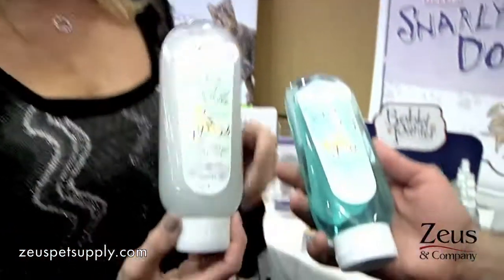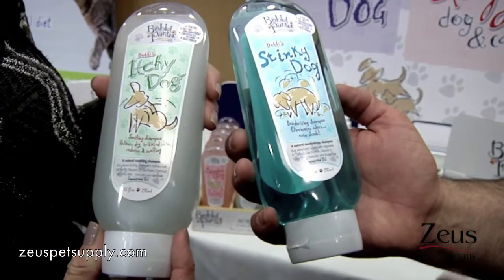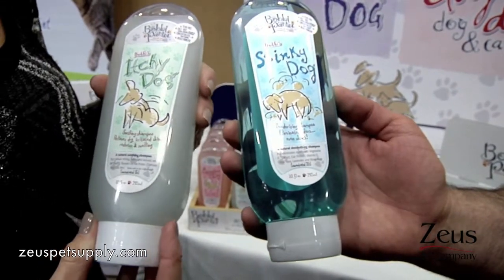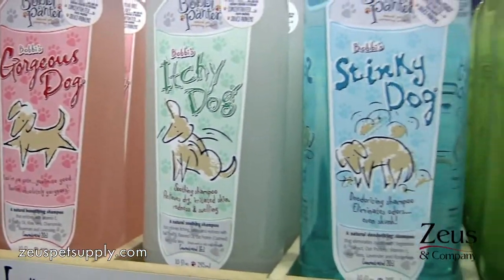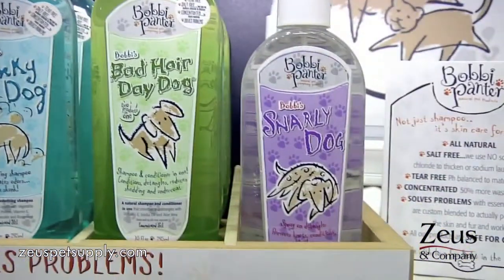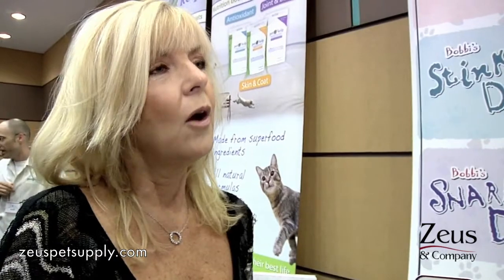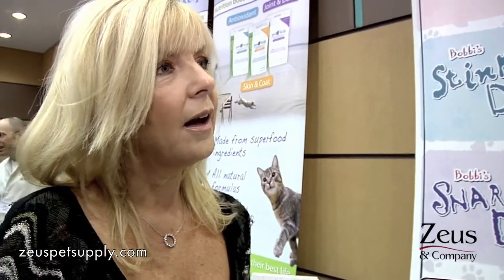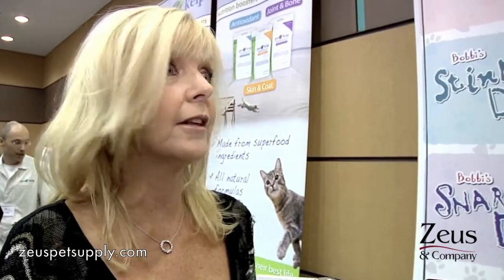And I see you have Itchy Dog in your hand. Stinky Dog. So how many different styles of shampoos do you have? I have nine dog shampoos and three cat shampoos. I just solved different problems — like Stinky, Itchy. Itchy's my number one seller. Bad Hair Day Dog, Snarly Dog. I have a puppy shampoo. They're all cute names. Everyone can understand what they are just by looking at the label — I wanted you to be able to walk up and know exactly what you needed just by looking at the name.